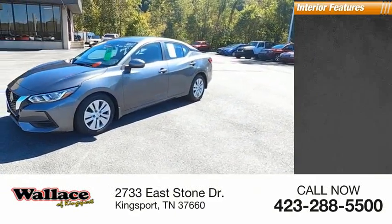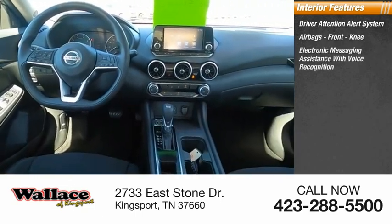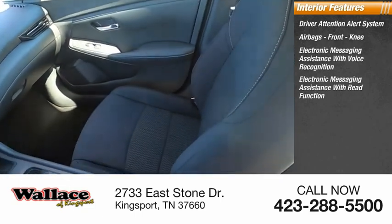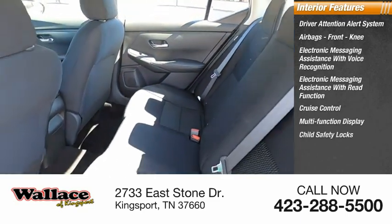Inside you'll find a driver attention alert system, airbags, front knee airbags, electronic messaging assistance with voice recognition, electronic messaging assistance with read function, cruise control, multifunction display, child safety locks.